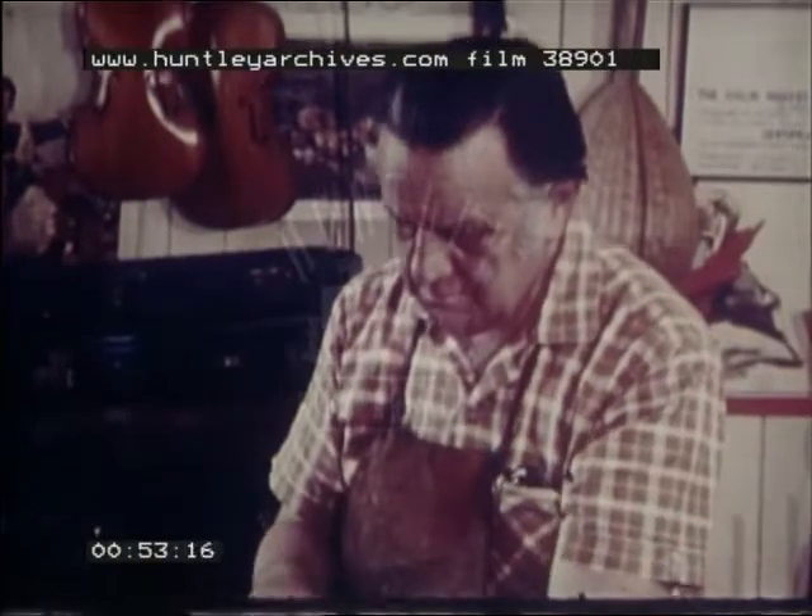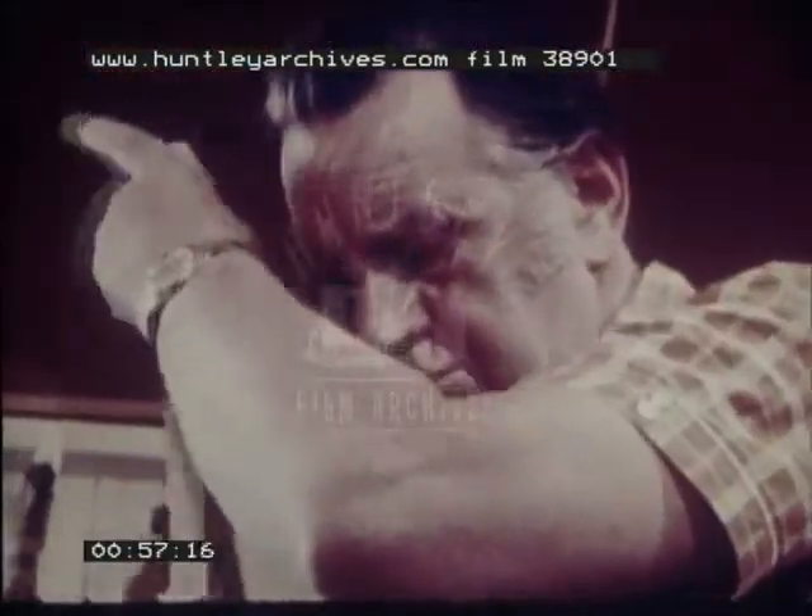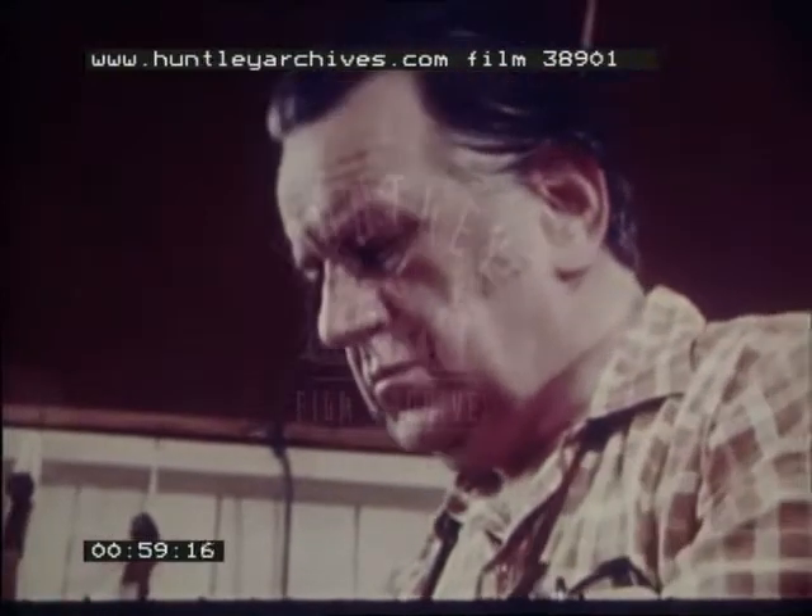Mr. Miller uses violin making methods developed hundreds of years ago. He imports European wood for his instruments because Australian wood doesn't have the right acoustic characteristics.